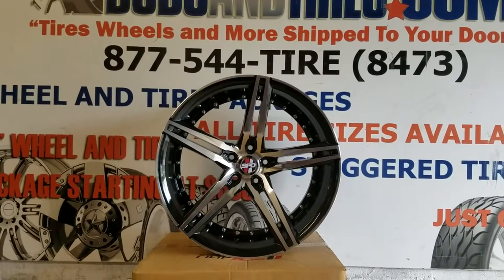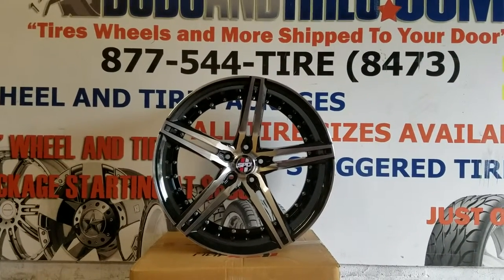This is your boy KB from Doves & Tires TV at DovesAndTires.com — tires, wheels, and more shipped to your door.